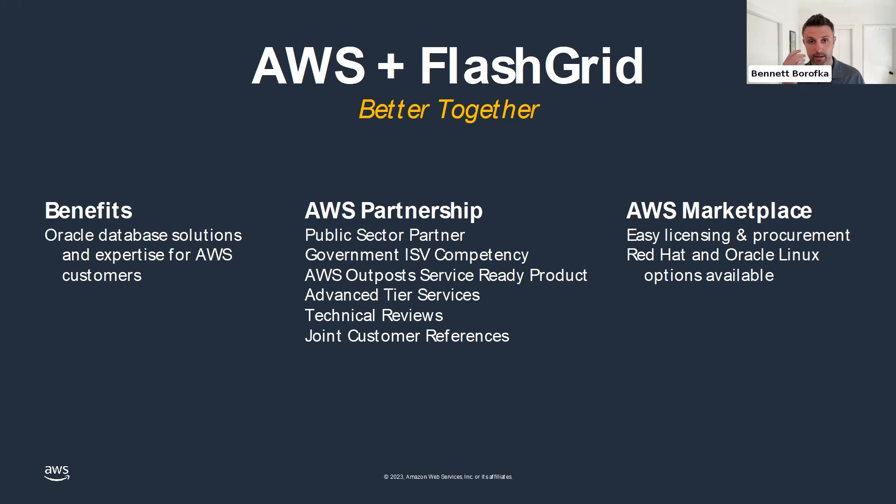FlatGrid is available on the AWS Marketplace — a platform for customers to browse and purchase software and services from various vendors. This makes licensing and procurement very easy, as products and services can be contained within your AWS bill. There's no external license or additional procurement channel needed to get started quickly with FlatGrid's products.